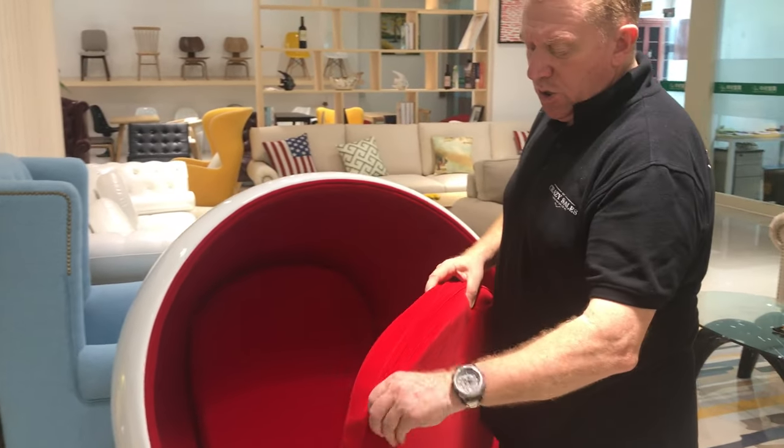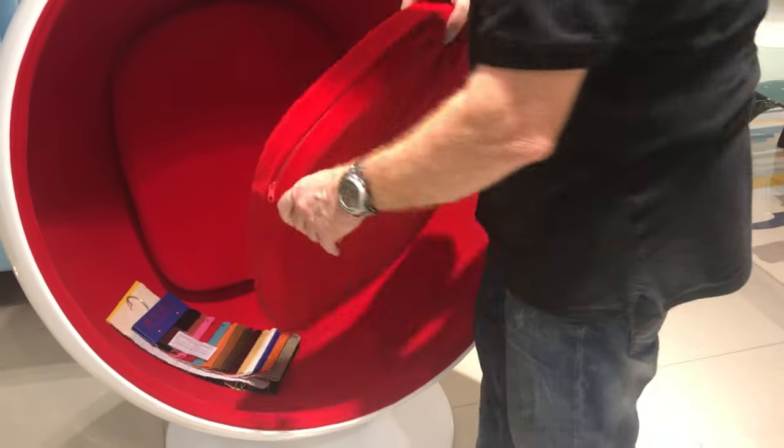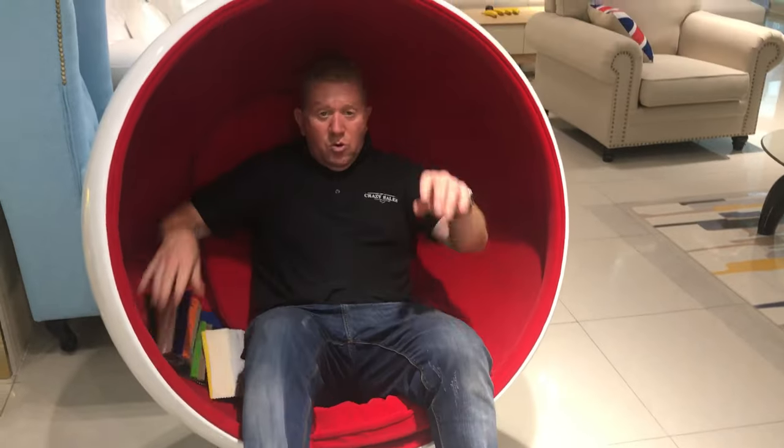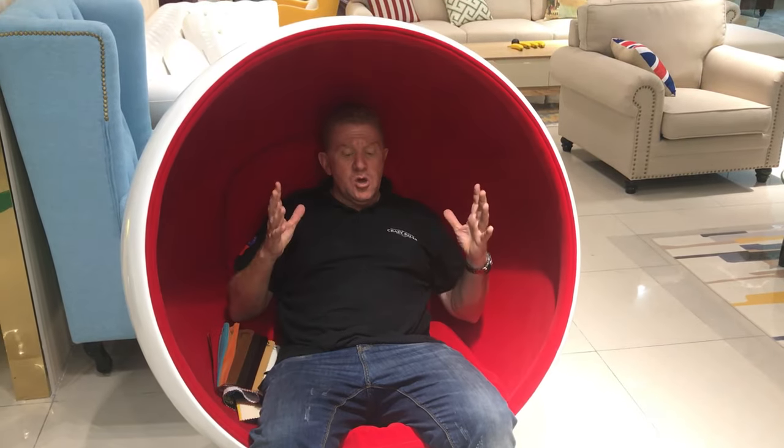So the cushions — they've got zips here, again good quality zips, good quality foam, and it's so comfy in here. Great for reading, blocks out all the light of the sun, the noise — it's cool, you're in your zone in here.